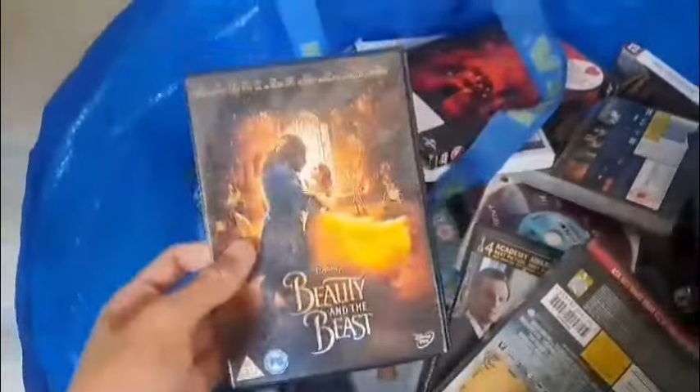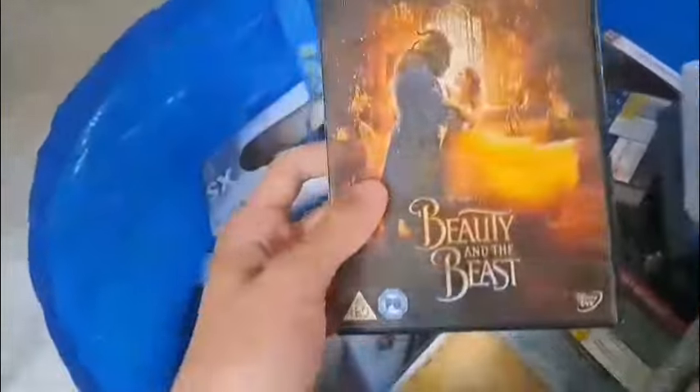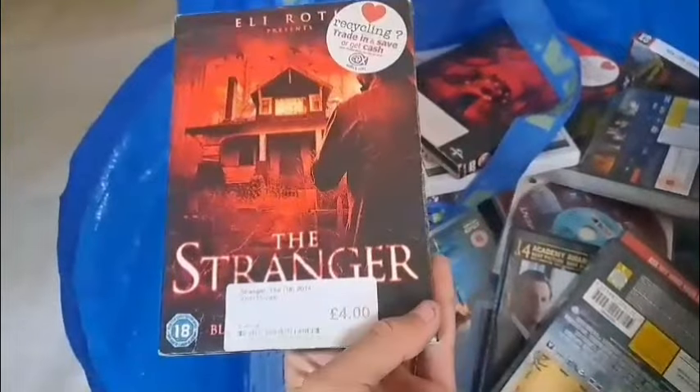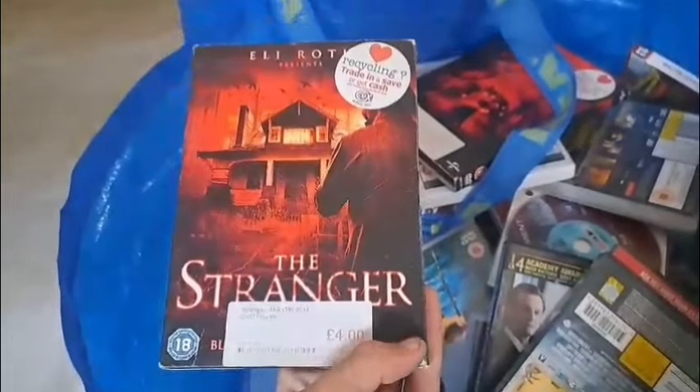Unknown — that is a good film, I have seen it. Beauty and the Beast live action — that is also a very very good film. The Stranger looks interesting — four pounds from CeX at one point.